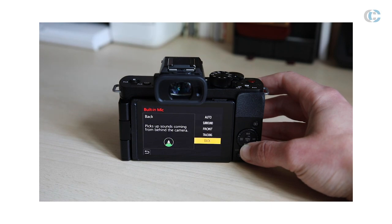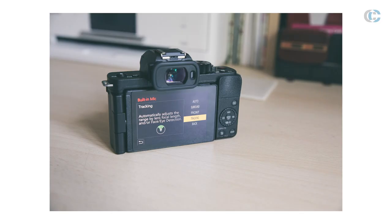It has the standard front, back and surround sound but it also has an industry-first tracking mode. When using this mode, essentially the camera uses the focal length on your lens in conjunction with the face and eye detection system. Basically what this means is that if you happen to be moving in and around your frame whilst you're filming, the camera will look to track your audio in the same way as it does the face and eye detection.